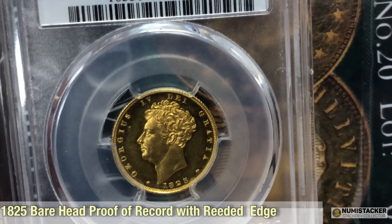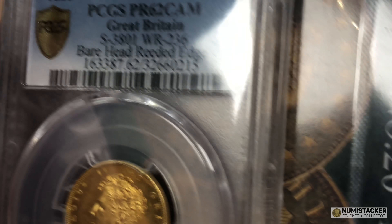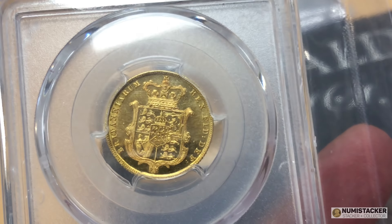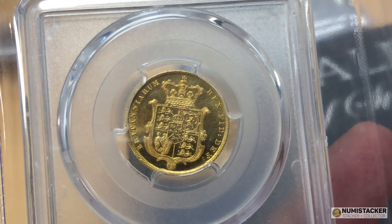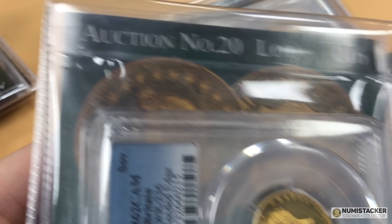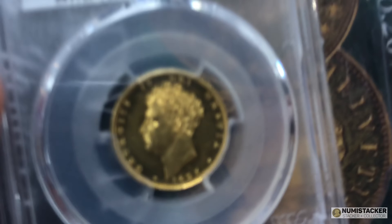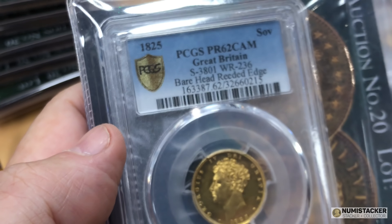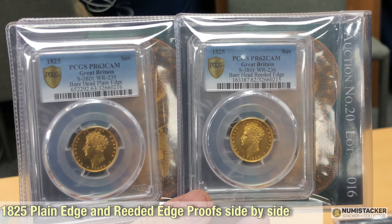And here is the other one — the pair of them. This one is an 1825 with a reeded edge. I think the rarity of these two coins is pretty much the same, although there may be some difference in the population reports. Very few have been graded — I looked at the NGC population and PCGS, and there's literally a handful of these coins graded so far. Very low population, very beautiful coins. Something you don't get to see very often is both of them together, as they're very rarely seen at auction together. Here you've got the 1825 pattern proof plain and reeded edge coins.